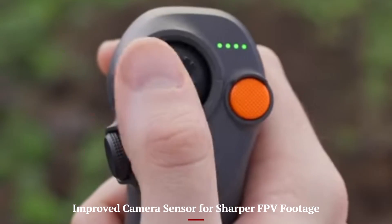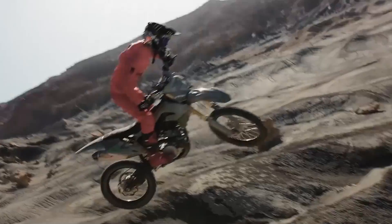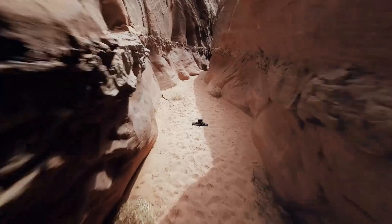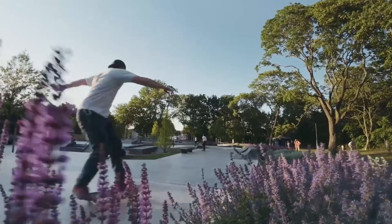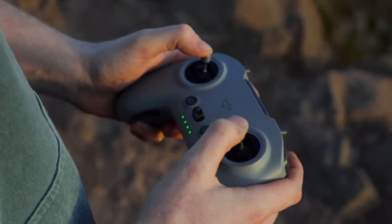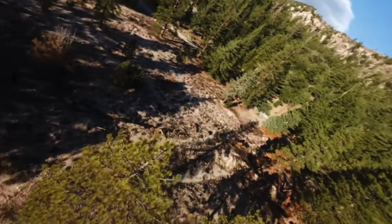DJI didn't just upgrade flight performance — they gave the Avata 3 a much better camera system too. The new 1/1.3-inch sensor captures more detail and handles tricky lighting far better than the Avata 2. Colors look less over-processed and more balanced straight out of the camera, making it easier for both casual and pro pilots to share footage without heavy editing. HDR performance is more consistent now, even when transitioning from bright to shaded areas. You can fly into a forest trail or along coastal cliffs and still come out with cinematic footage that doesn't feel shaky or washed out.